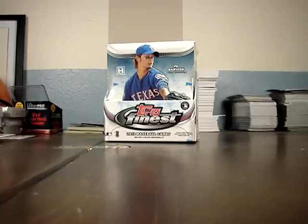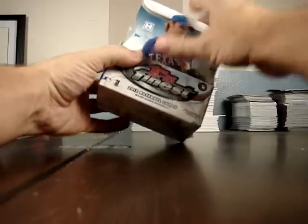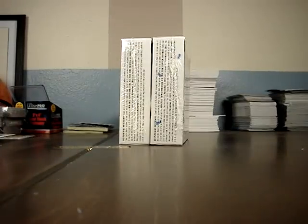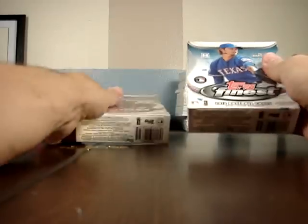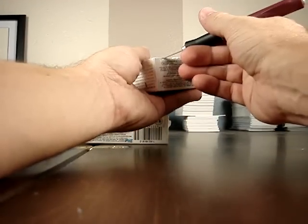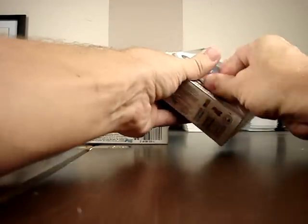Hey guys, what's going on? I'm going to do a box break of 2012 Topps Finest. Just got this in today — it's Thursday the 9th. Busted a couple of them at my card shop and got pretty decent hits, including a nice black printing plate of Buster Posey, who's having a really good year, so it's a good time to get him.